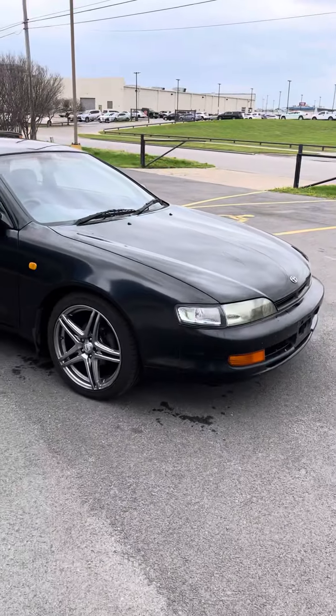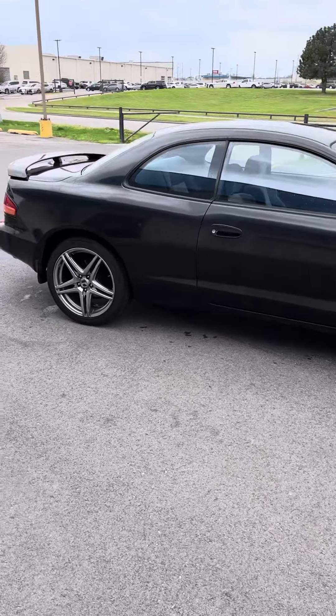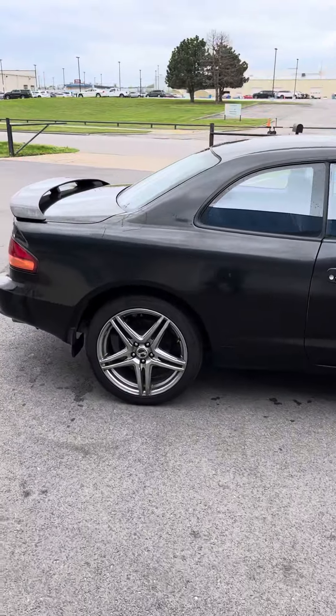96 Toyota Corolla. It's an SS1. Just got it out of the shop. Get a tune up, checked it over.